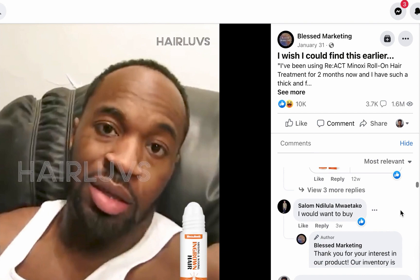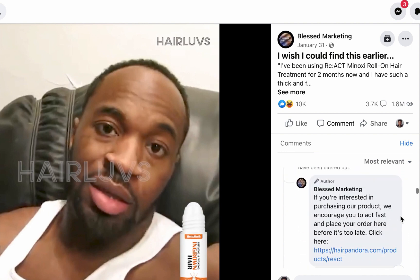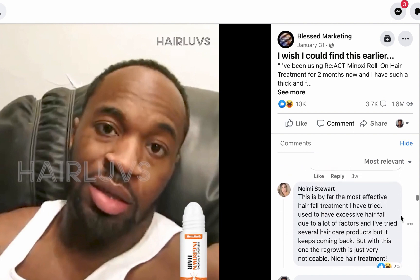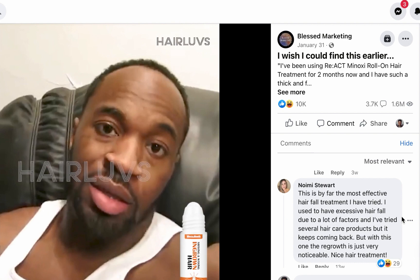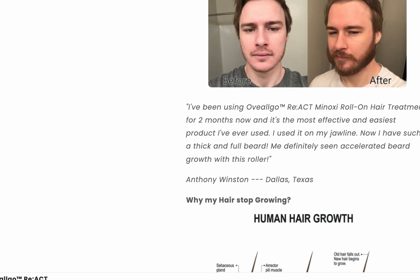Looking at the comments: 'I want to buy it.' People are showing interest. One comment reads: 'By far the most effective hair treatment I have tried. I used to have excessive hair fall due to a lot of factors and tried several products, but with this one the regrowth is very noticeable.' Make sure you confirm the product works before selling it.